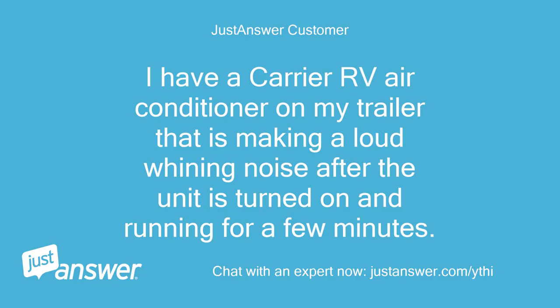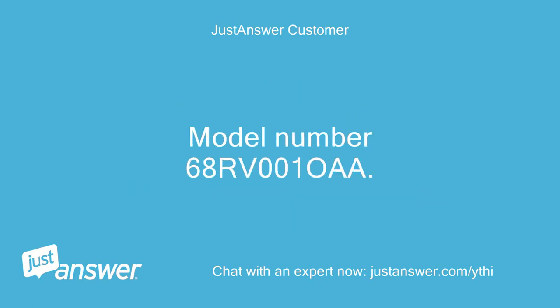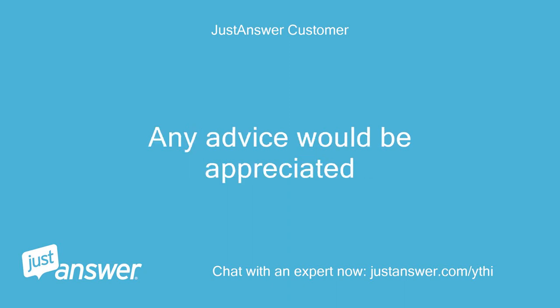I have a Carrier RV air conditioner on my trailer that is making a loud whining noise after the unit is turned on and running for a few minutes. The unit still blows out cold air and I was wondering what the cause of the noise could be. Model number 68RV00010A. Any advice would be appreciated.